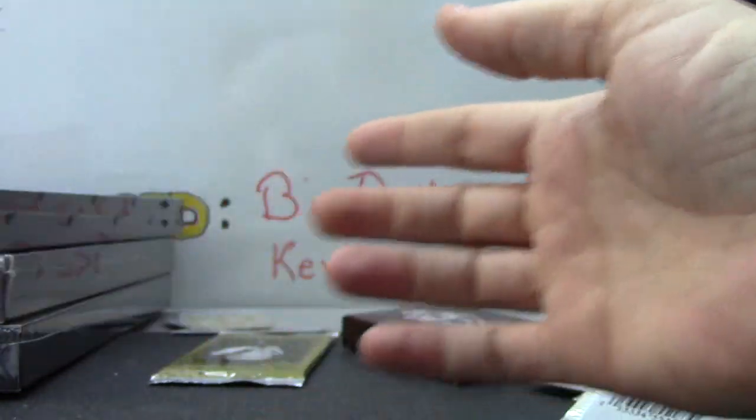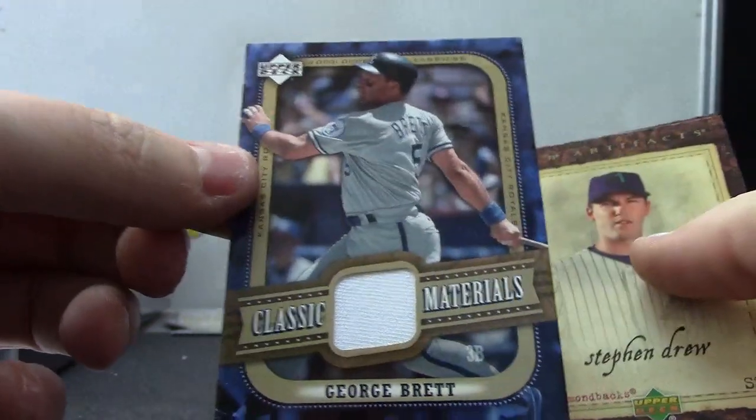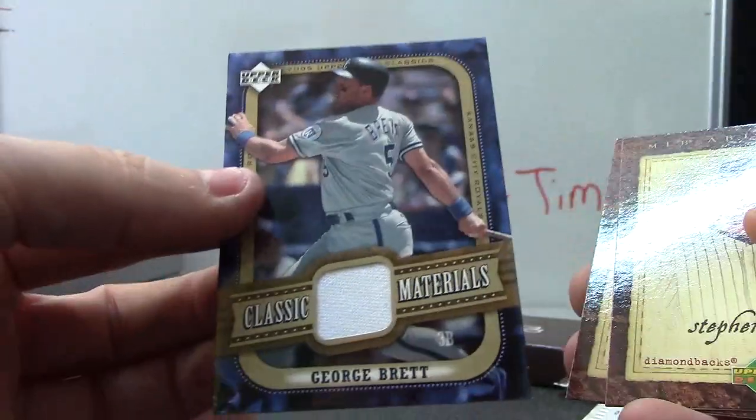These should be in here, and it is a George Brett Classic Materials — forget what year that's from — 2005 Classic Materials, George Brett jersey.